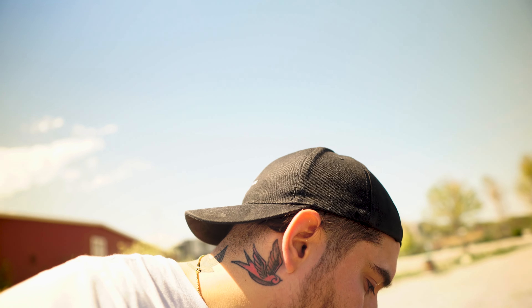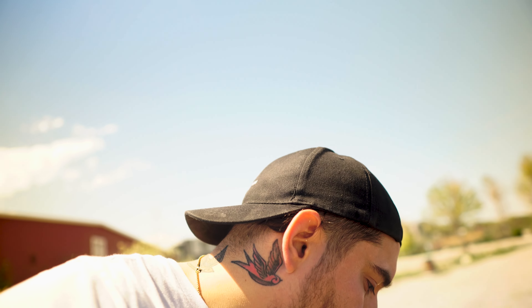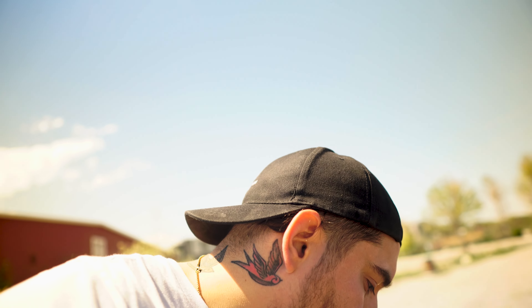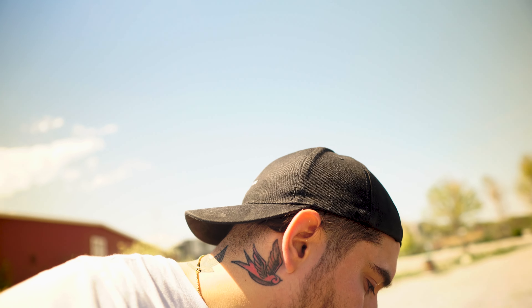I'm excited to start driving this thing, putting miles on it, getting all the little quirks fixed, and really making it into something special. That pretty much concludes the small update on the S2000 — we've got basically everything put on and just have a few small remaining items.